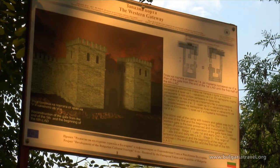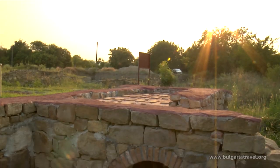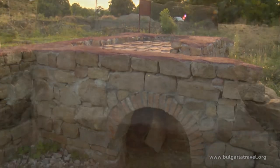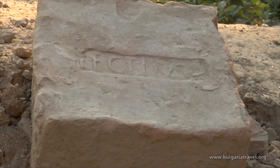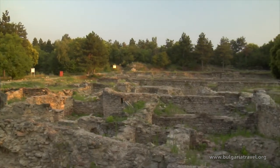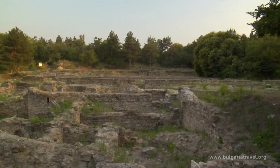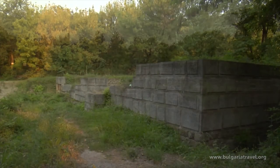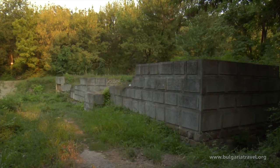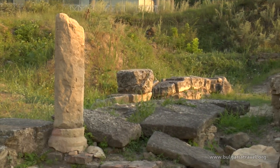These lands used to be the Empire's border territory. Military fortresses were built along the entire Danube riverbank. One of them, on the right bank of the Danube, is Nove, four kilometres from the present town of Svistov. It measures 485 by 365 metres, and there was a civilian settlement to the west of it. Army veterans, merchants, craftsmen and their families used to live there.